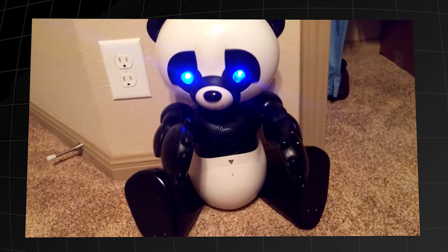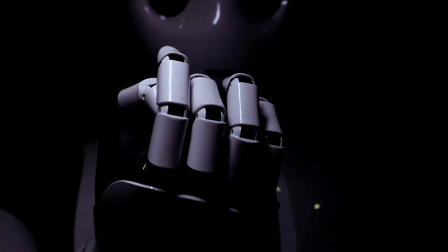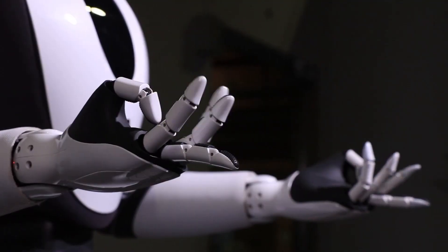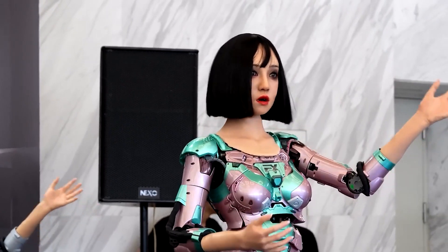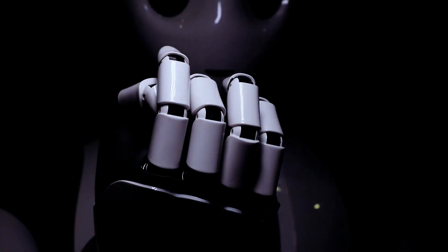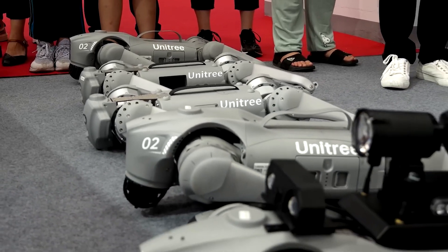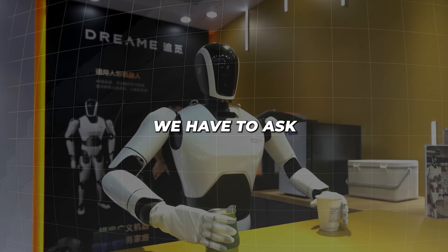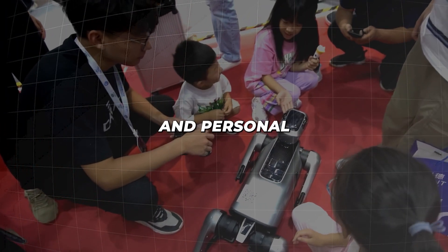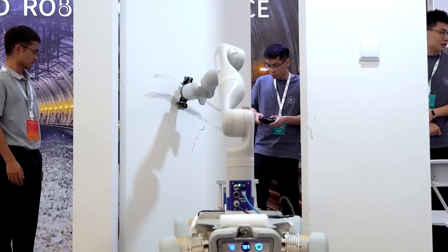There's Yuyu, an adorable panda robot that can fetch drinks from the fridge, and Cloud Ginger, a robot that can dance to traditional Chinese music and chat in multiple languages. The technology behind these robots is impressive, using AI foundation models to learn and improve over time. But as these robots become more integrated into our daily lives, we have to ask how they will impact our society, economy, and personal relationships. Are we creating helpful companions or potential competitors?